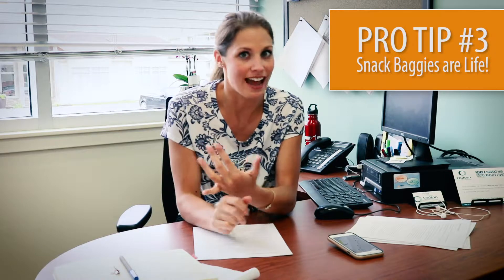Pro tip number three: snacks cost a lot of money. If you have your snacks prepared, you're much less likely to spend a huge amount of money on snacking. So check your snacks and make sure you include them in your prep.